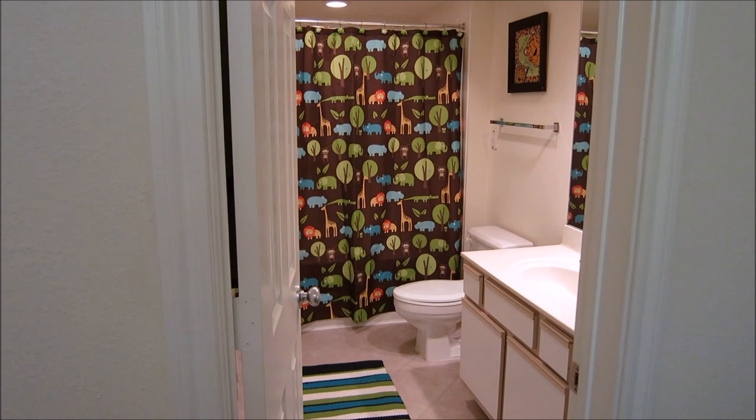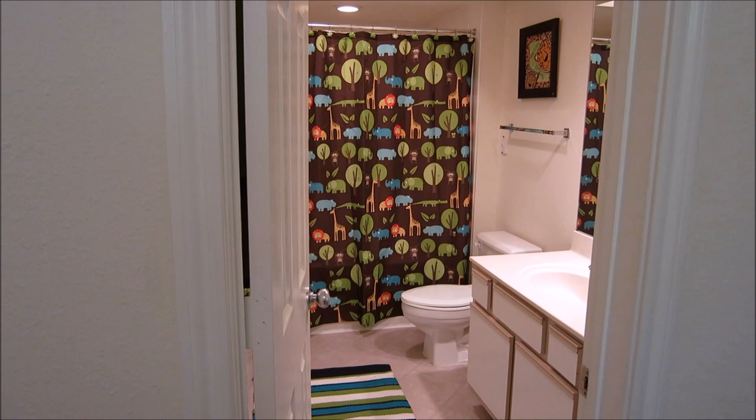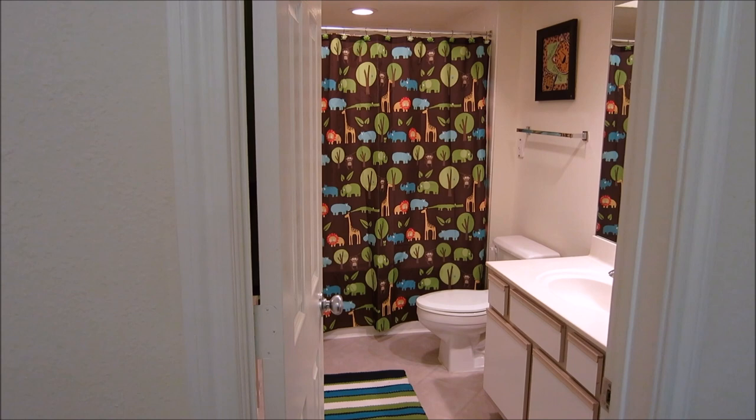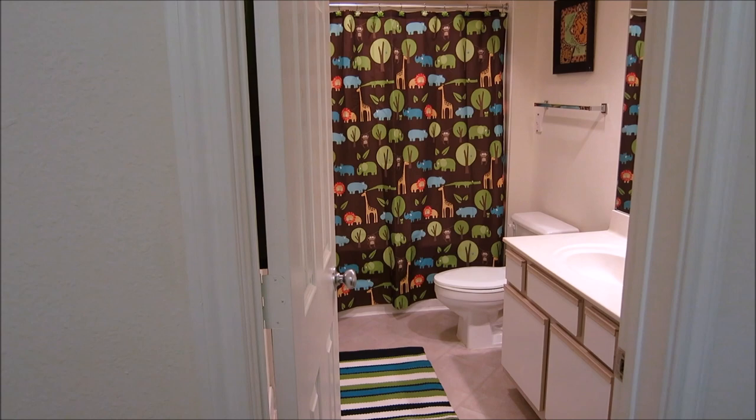Hey guys, I wanted to do a room tour of the place we're currently at. We're about to move in the next six weeks, and this is the only room I can think of that hasn't already been messed with by me. Most of the other rooms in our house I've already started packing up. This is my son's bathroom, attached to his bedroom, at our current apartment.